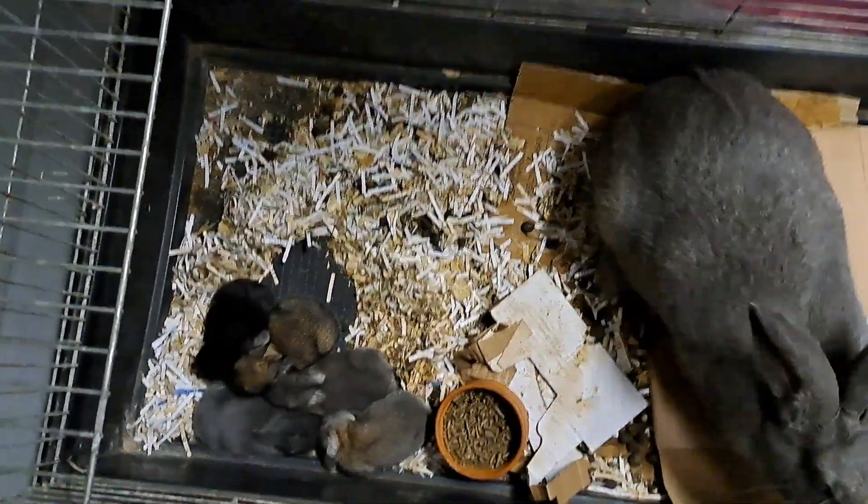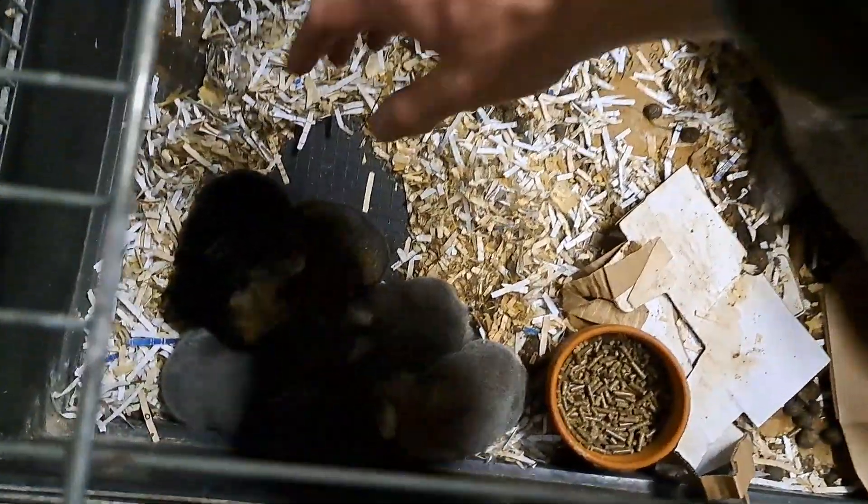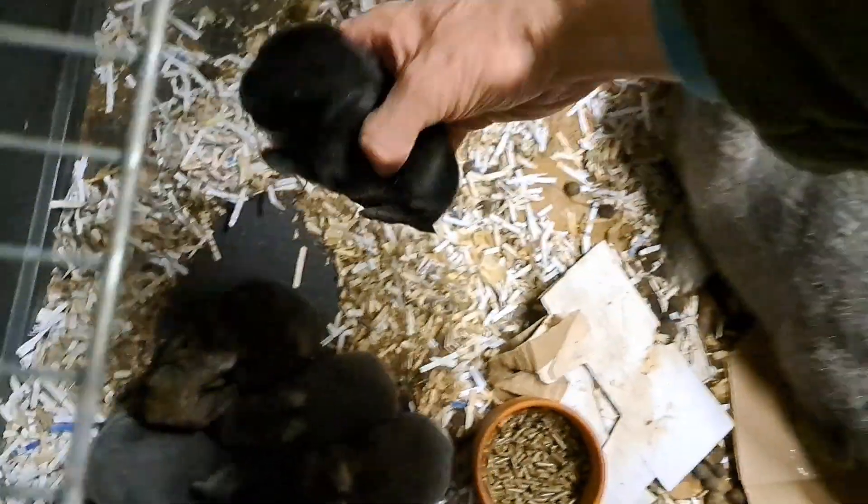Today it's day 13 and we'll give you some close-ups of these little blind eyes. The eyes are also opening. It's a little black.